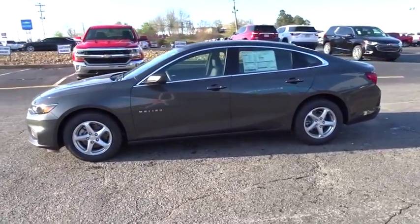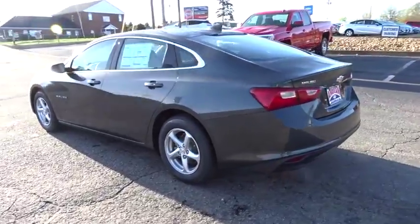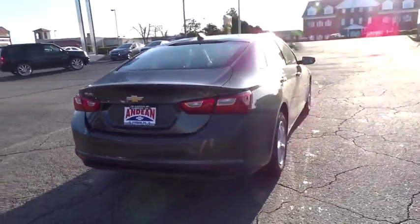The 2018 Chevrolet Malibu — a combination of performance and fuel economy. The Malibu is a great commuting car. Here are some of this vehicle's great options.